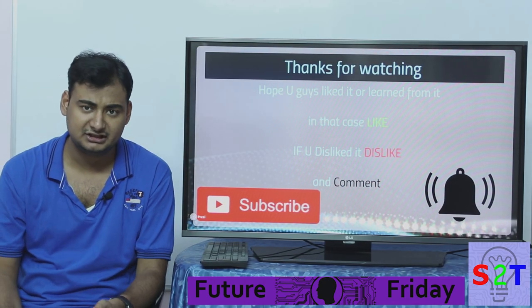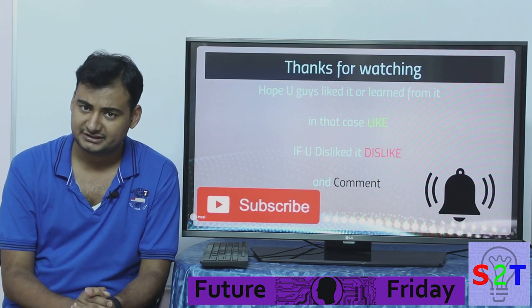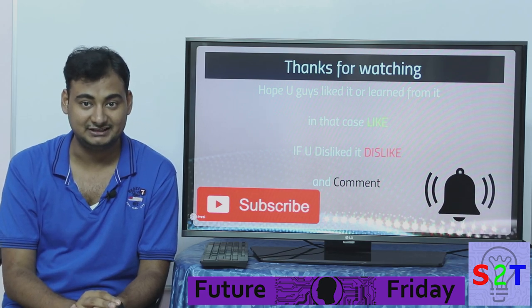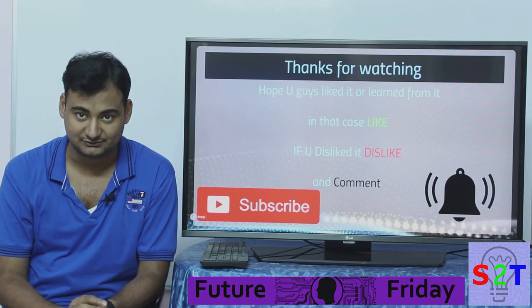If you liked this, leave a like; if not, leave a dislike and a comment. Subscribe and press the bell icon to be notified, since I make videos every day. Thanks for watching.